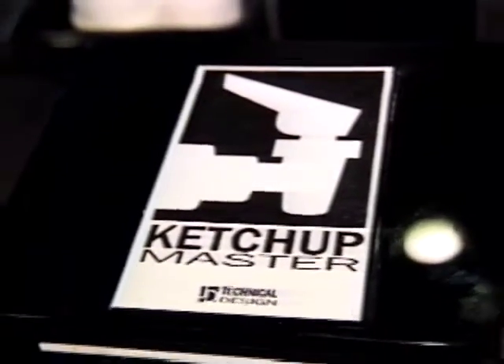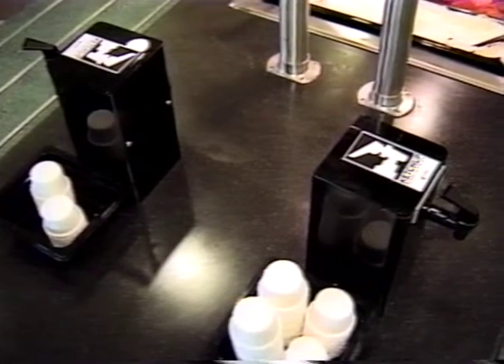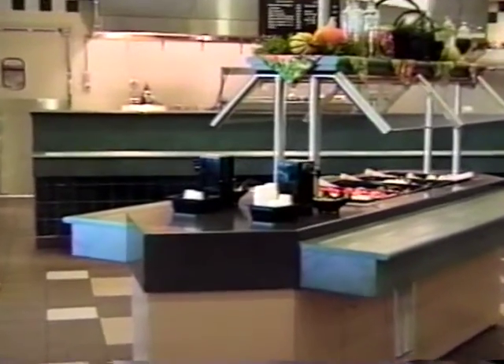The Ketchup Master. This innovative ketchup delivery system offers a new revolution in ketchup dispensing. After carefully studying the problems that occurred while using old ketchup pumps, the makers of the Ketchup Master devised a unique and cost-effective solution.